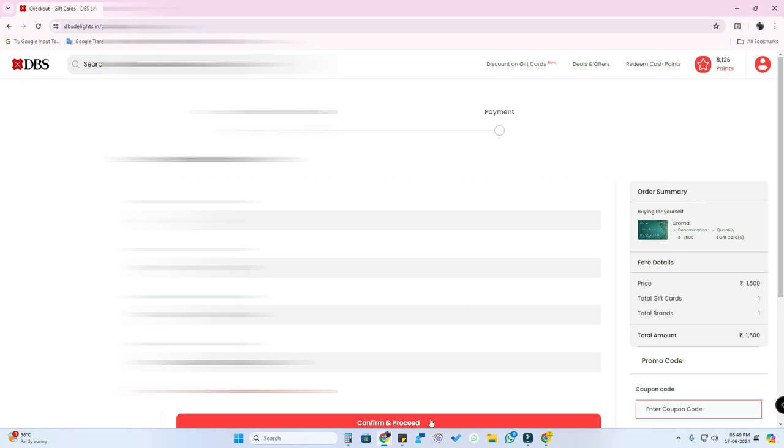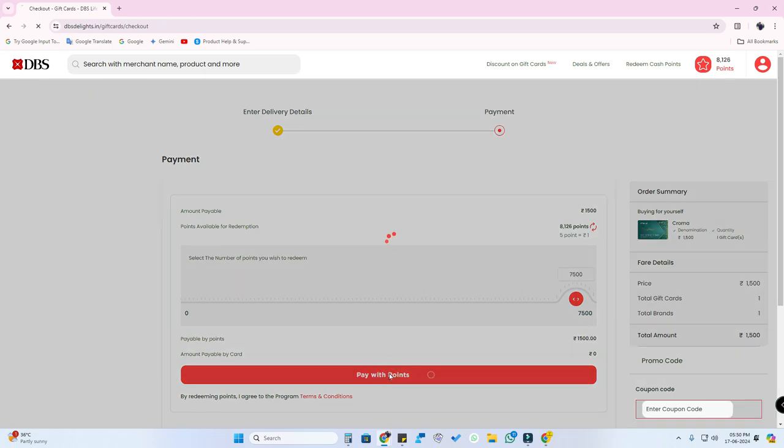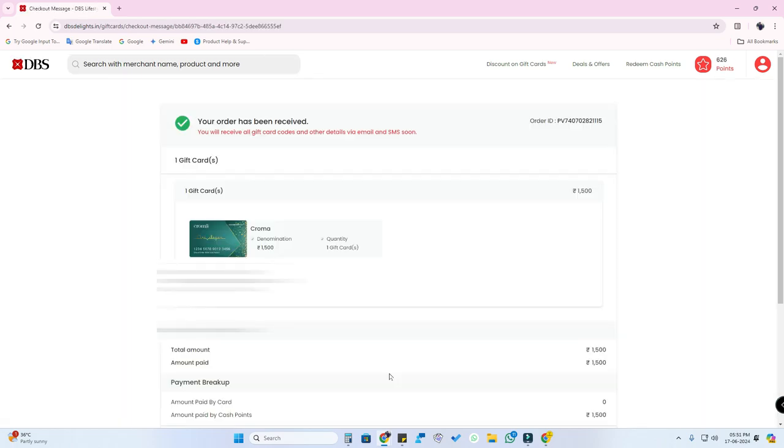Just click on 'Confirm and Proceed.' In the payment section, the points are automatically debited. Here you can see five points equal to one rupee — that is the value of reward points on DBS credit cards. Just click on 'Pay with Points,' and that's it. The order has been received and you will get the gift card code through your mobile number.